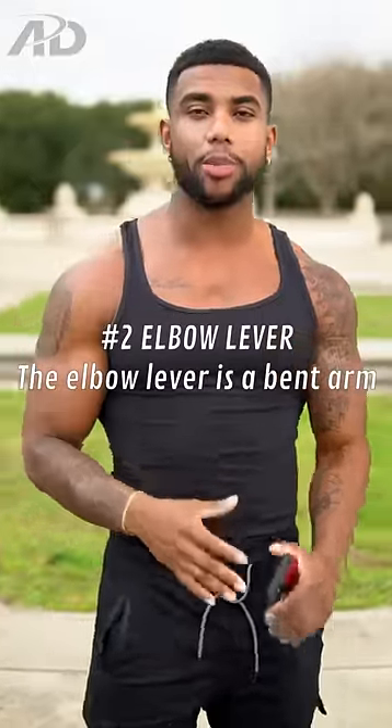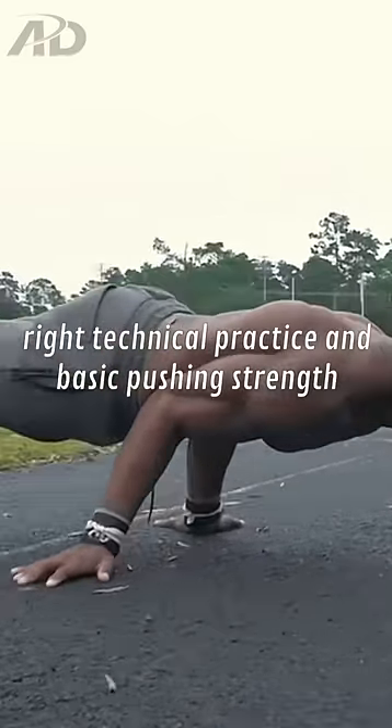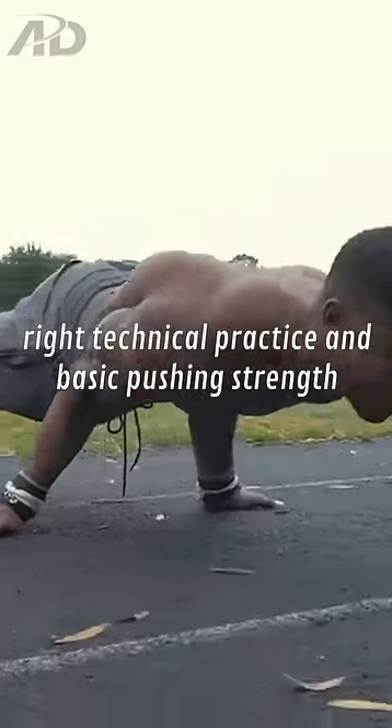Number two, the elbow lever. The elbow lever is a bent arm planche skill that anybody can learn with the right technical practice and basic pushing strength.